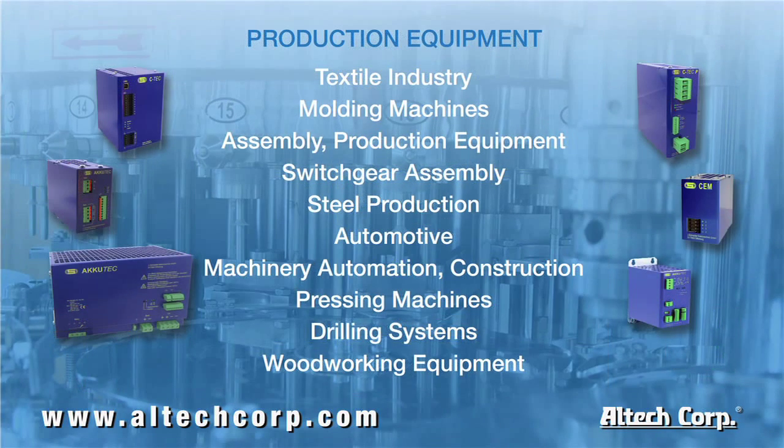Every day we're hearing about more applications where our DC UPS systems are being used. Here are just a few: applications in production, the textile industry, molding machines, and automation equipment.